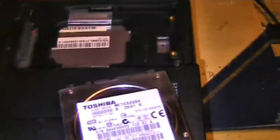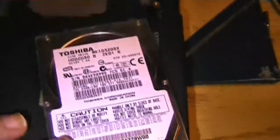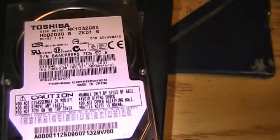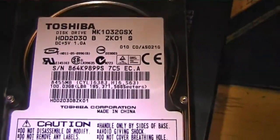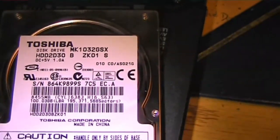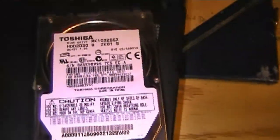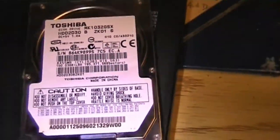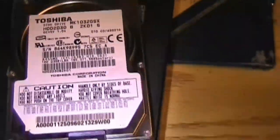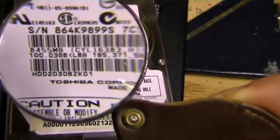I took out the hard drive. My speculation, according to what I looked up for this model, was that it was a 100 gigabyte hard drive. No size is immediately apparent, so I'll just have to look up the model number or find out when I attach it to another computer. Actually, it's a 100 gigabyte drive — it says so right down there. Not too observant on my part.